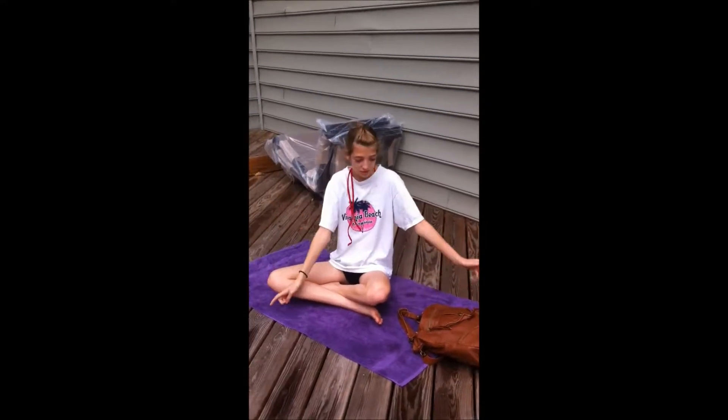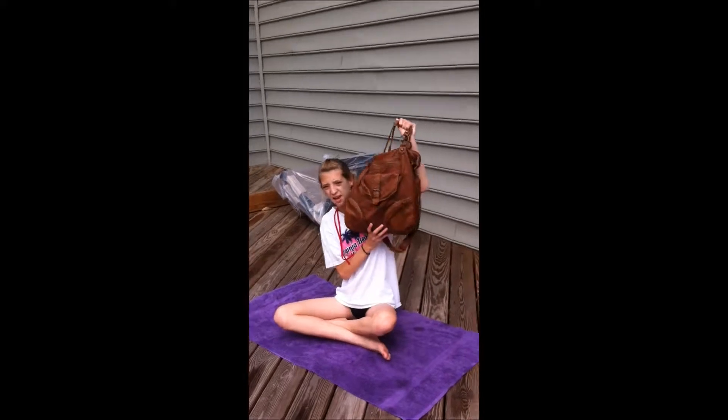Hey guys, it's Alice. Today's video is — and maybe you should try it kind of — but where I live right now, it's not really that warm, but I'm on a porch, if you can't tell.